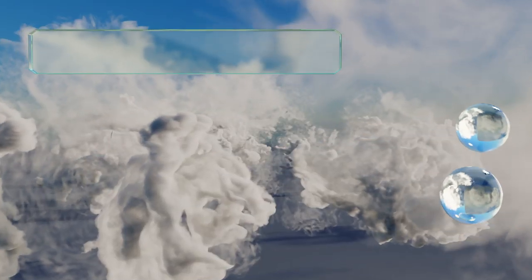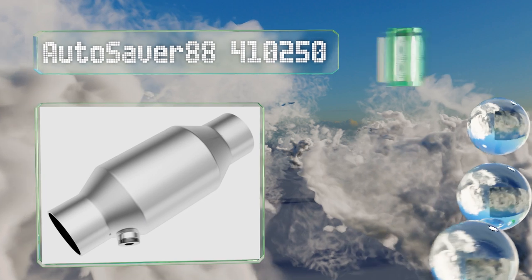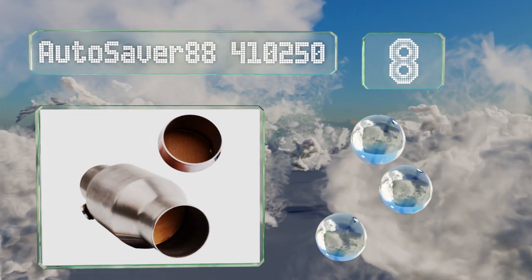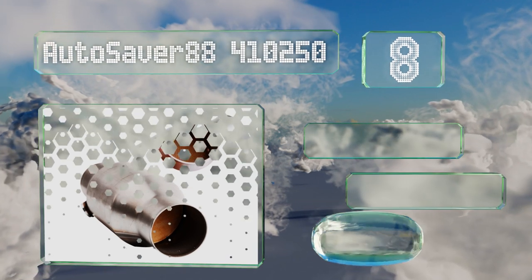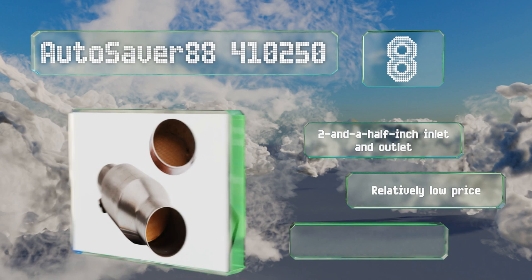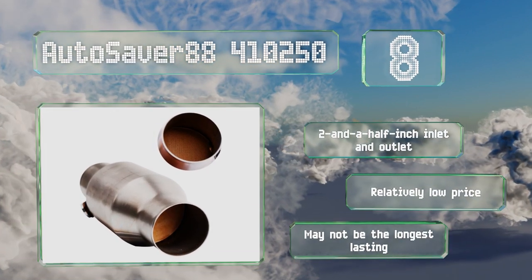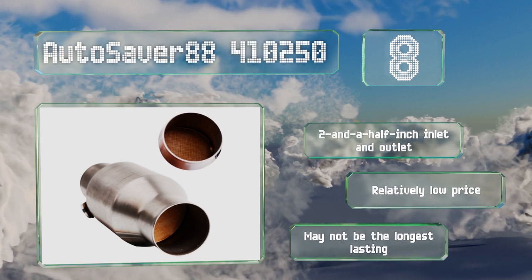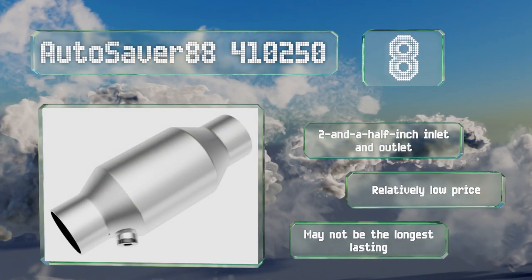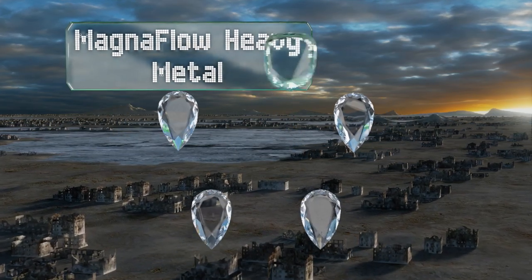Starting off our list at number eight, rated for displacements of up to 5.9 liters, the Autosaver 88 410250 would make a non-restrictive addition to many mid-sized cars and trucks. It includes a pre-threaded oxygen sensor hole as well as a heavy-duty stainless steel exterior. It's got a two and a half inch inlet and outlet and comes in at a relatively low price, however it may not last the longest.